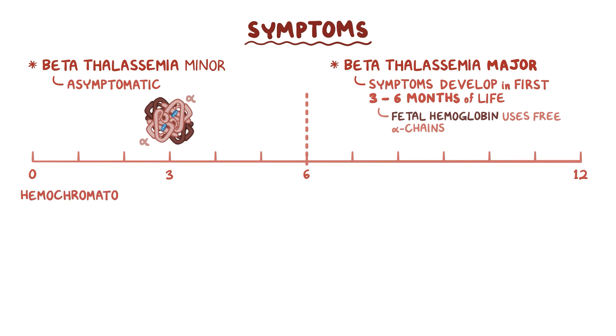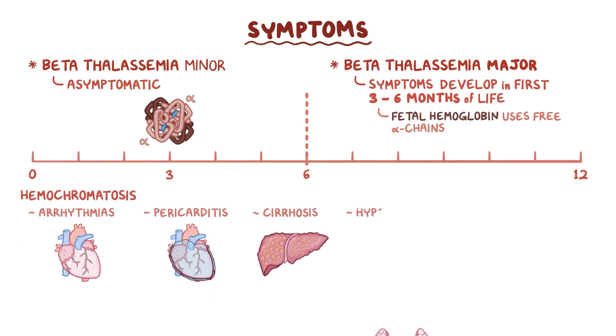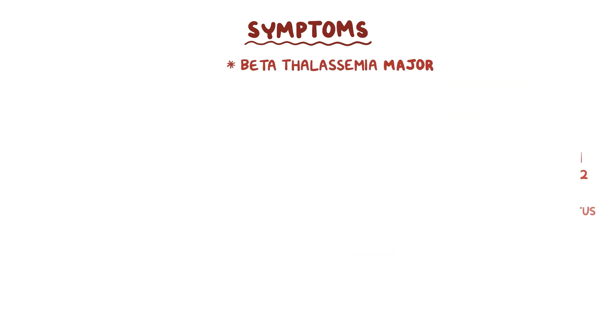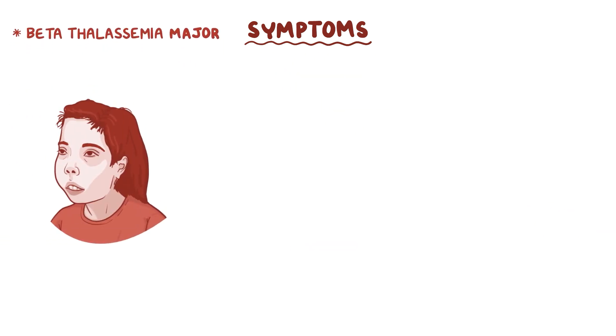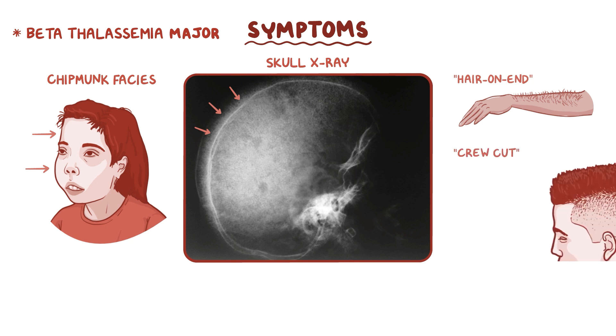Complications due to hemochromatosis include arrhythmias, pericarditis, cirrhosis, hypothyroidism, and diabetes mellitus. Other beta-thalassemia major findings include enlarged forehead and cheekbones, called chipmunk facies. On a skull x-ray, the skull bones show radiolucent bone marrow with fine hair-like projections — this is called hair-on-end appearance, also known as crew cut appearance, named after the type of haircut.